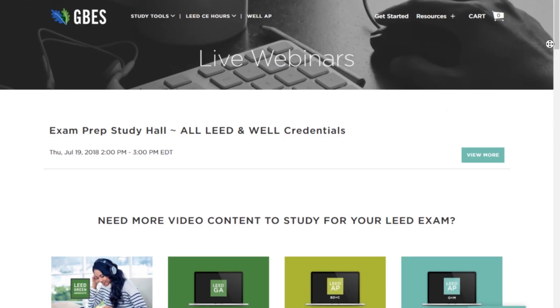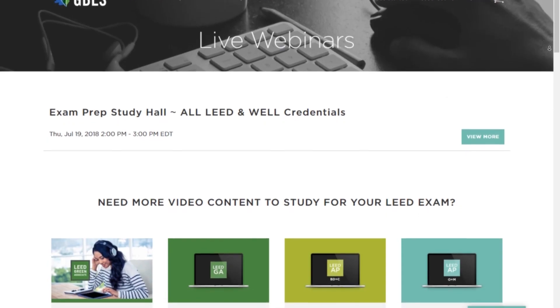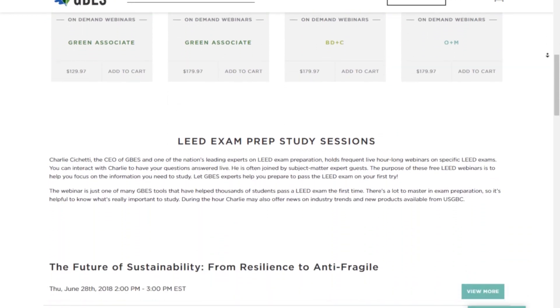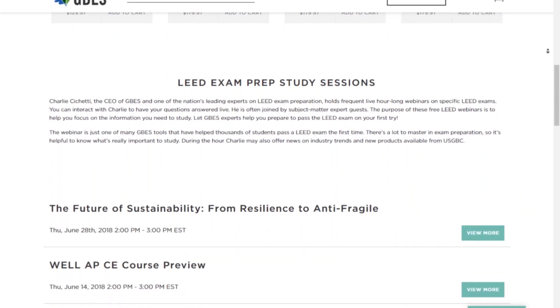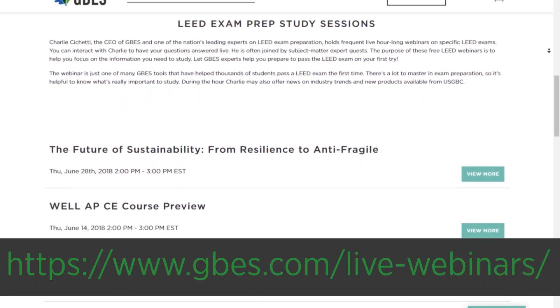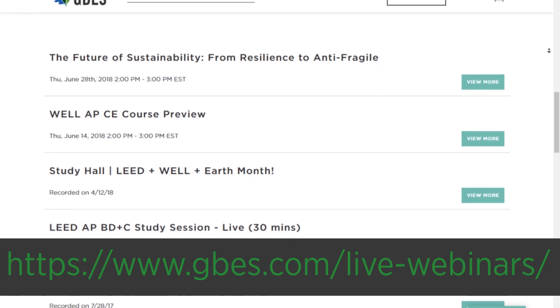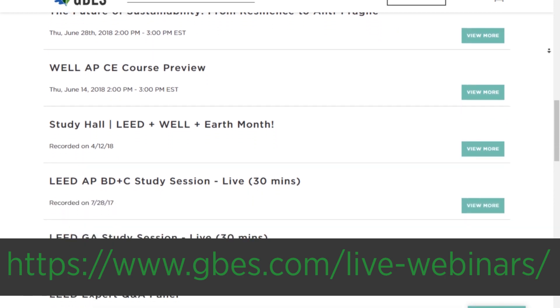Tip number nine: after you've been studying for a while, join one of our LEED Green Associate study sessions, either live or watch a recorded one, for many more tips like these. You can find future study sessions, webinars, and recorded study sessions at gbs.com/live-webinars, or click the link in the description below.